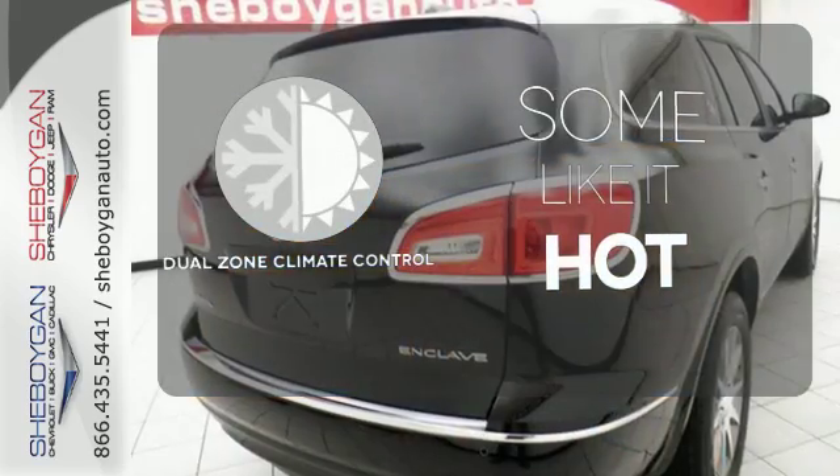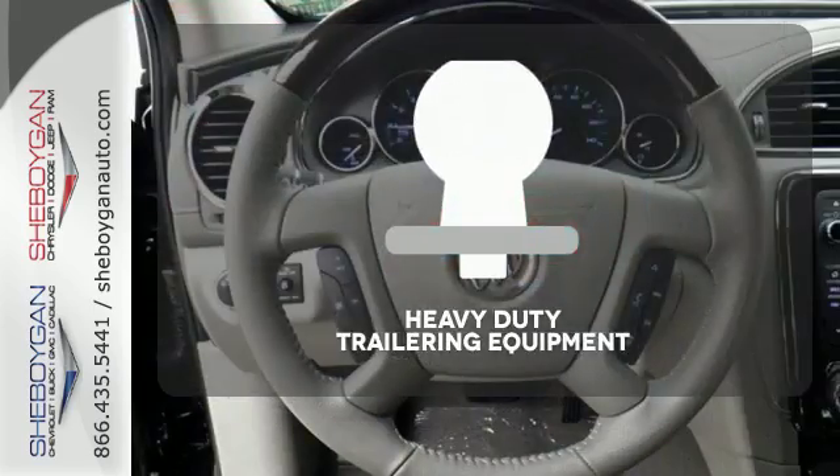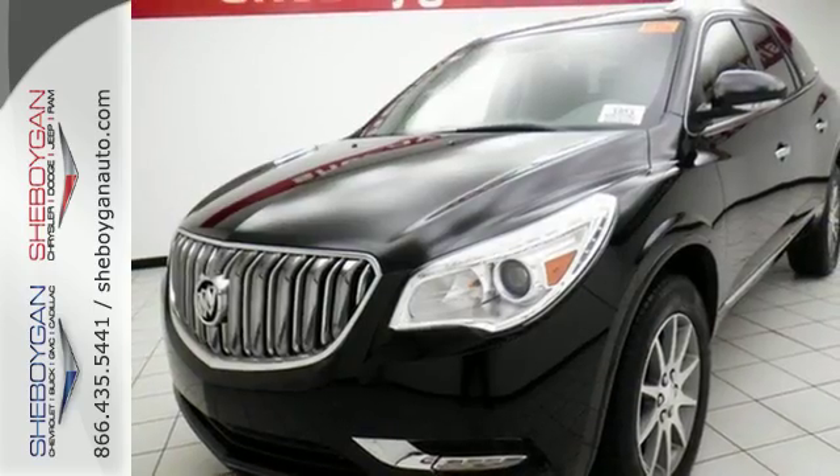Dual-zone climate control lets you and your passenger pick a personal temperature. The heavy-duty trailering equipment is perfect for those who work hard and play hard. No compromise here.